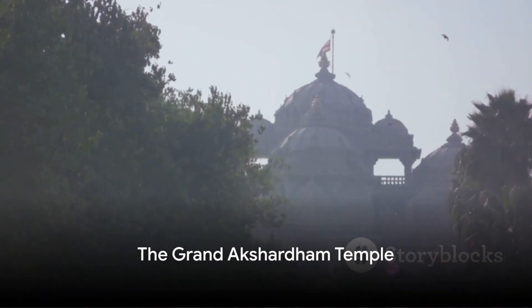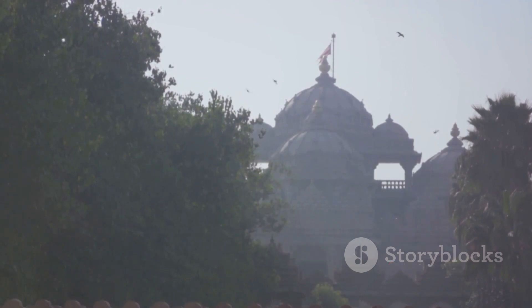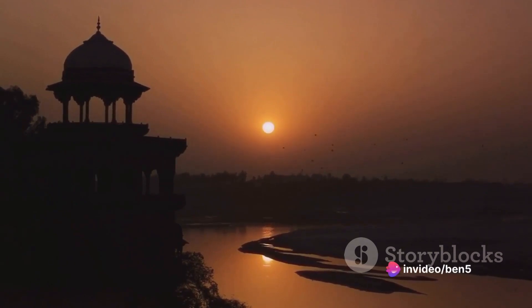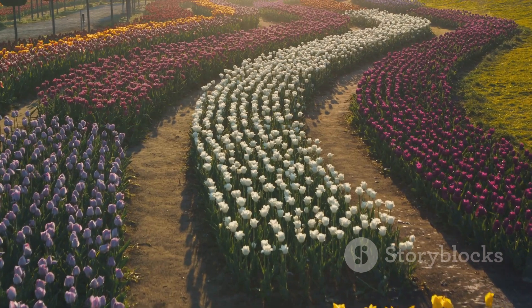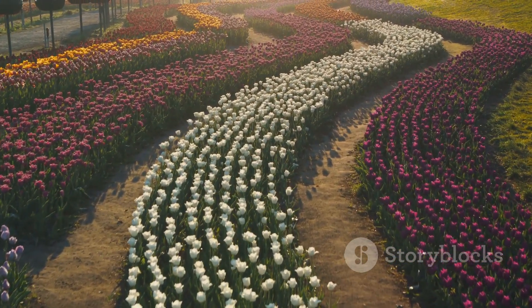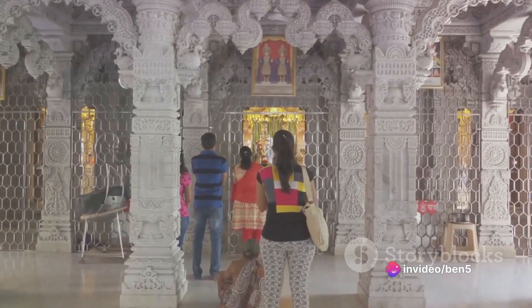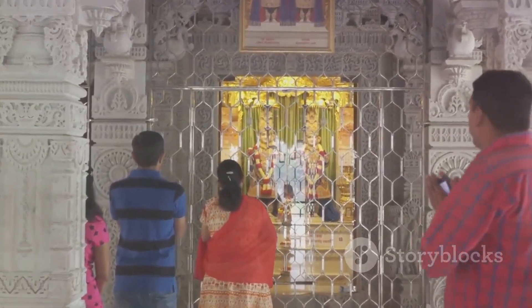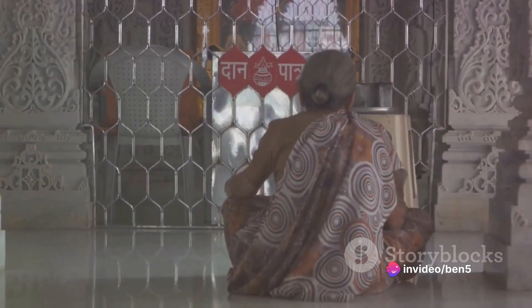Now let's marvel at the grandeur of the Akshardham Temple. Awe-inspiring in its scale and elegance, the Akshardham Temple is a testament to the architectural brilliance of modern India. This monumental structure, intricately carved with over 20,000 statues, stucco, stones, and marble, represents a fusion of several architectural styles from across India. Nestled within the temple complex are breathtakingly beautiful gardens — each corner meticulously designed, providing a serene ambience that invites contemplation and tranquility. It serves as a place of enlightenment where ancient wisdom and spiritual teachings come alive.